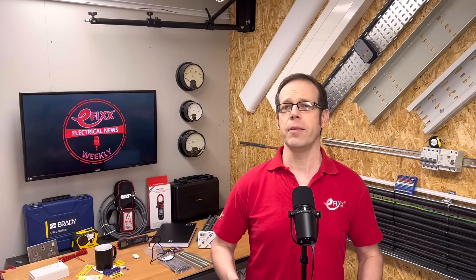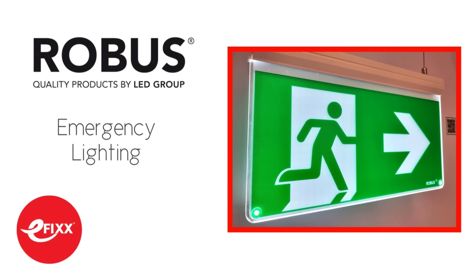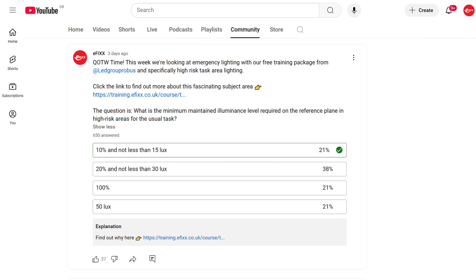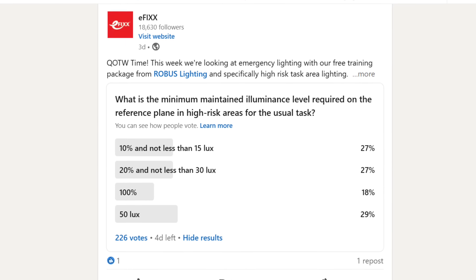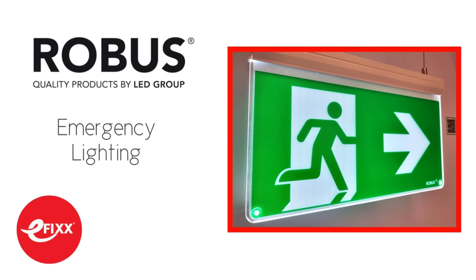Our most recent question of the week came from our free training package on emergency lighting, made with support from Robus. The question was: what is the minimum maintained illuminance level required on the reference plane in high-risk areas for the usual task to take place? The correct answer is just 10% and not less than 15 lux. On YouTube, only 21% of respondents got it right, and for the second week running, LinkedIn respondents proved slightly better informed with 27% correct. Taking that free training course from Robus on emergency lighting might be a good idea — the link's in the show notes.